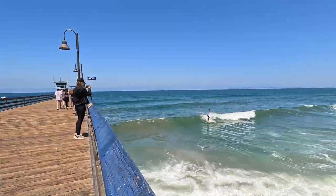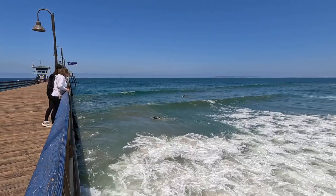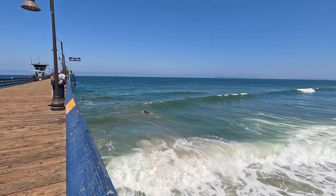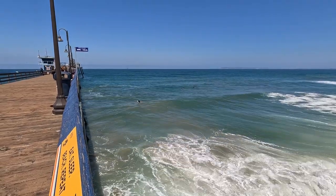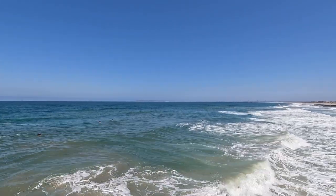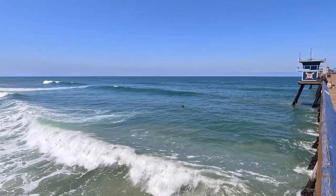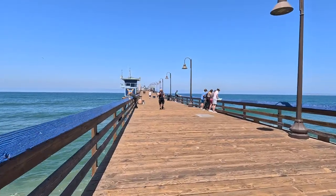Check out these surfers right here — there's some good swell action going on. Beautiful water. There are about four guys out there. On the south side it looks like there's only one guy in the water. Very nice swell action. There are also some fishermen out here — you can fish from the pier. Very cool.